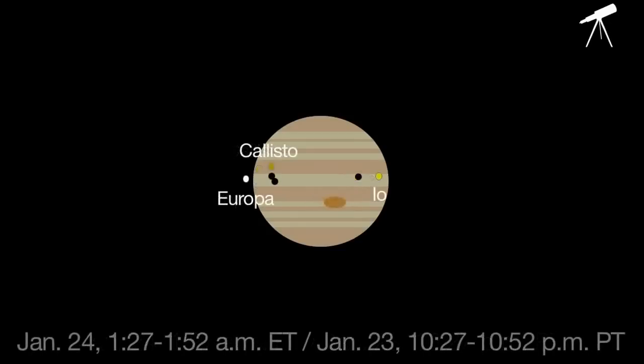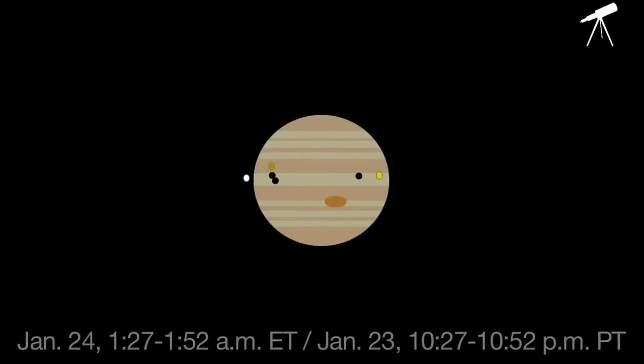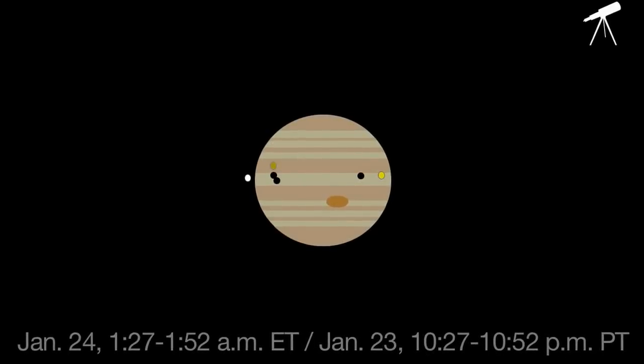Then, for 25 minutes until 1:52 a.m., the three black shadows will appear on the planet's disk at the same time. This triple shadow transit won't happen again until 2032.